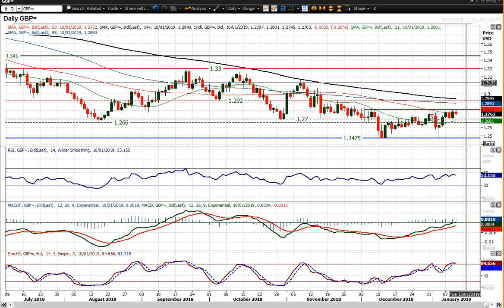1.2815 is the resistance that cable needs to break through — that was the last day of 2018 when it hit that high and then fell away. If it can break out through that, it constitutes some sort of a range breakout or base, but it hasn't managed to do that quite yet.